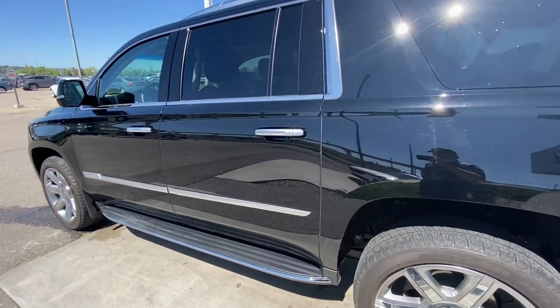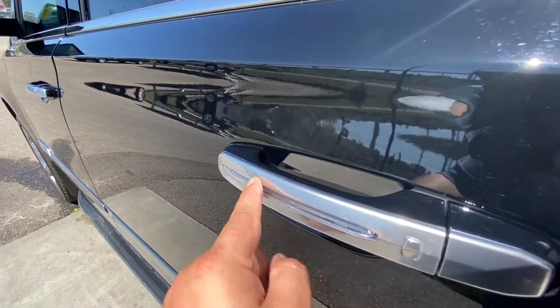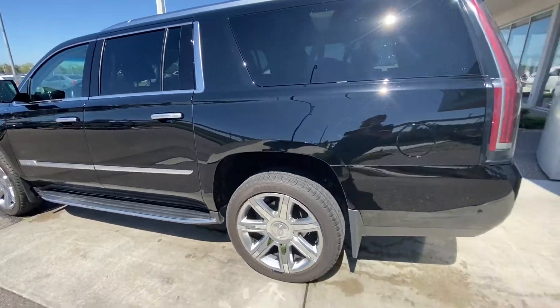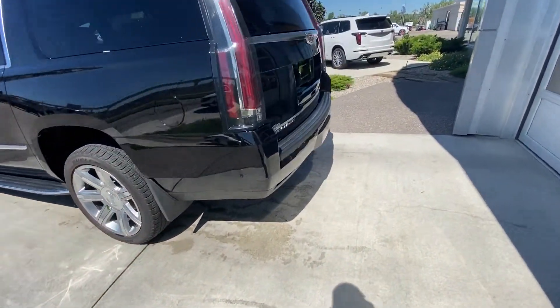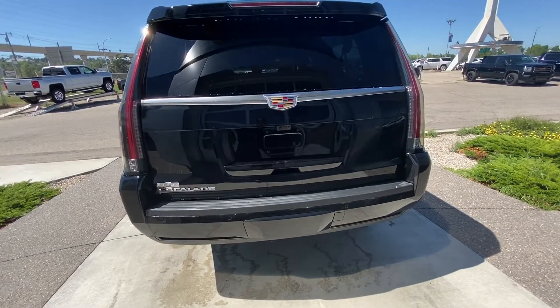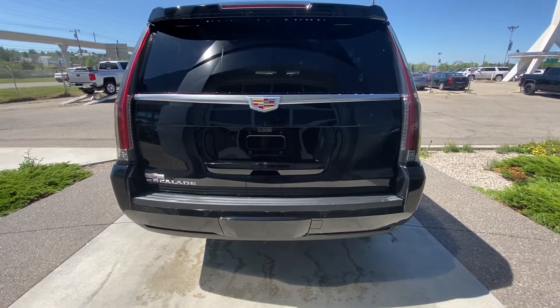We do have the ambient lighting package as well — all the door handles have an LED strip so at nighttime they illuminate. The vehicle also features rear tinted privacy windows and very long waterfall LED tail lamps that look stunning in the evening.